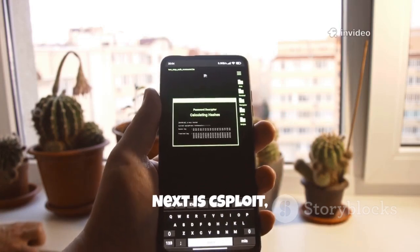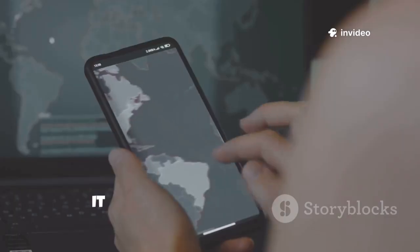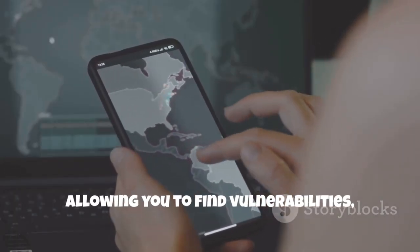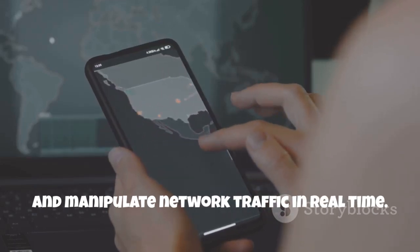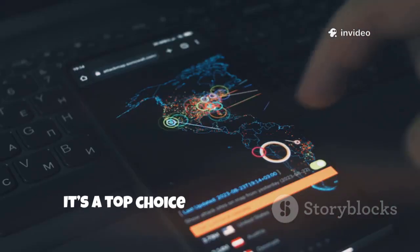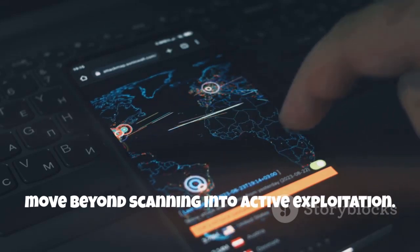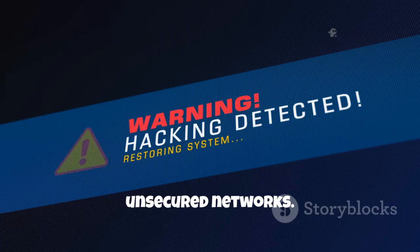Next is cSploit, a powerful open-source penetration suite for Android. It integrates with Metasploit, allowing you to find vulnerabilities, launch exploits and manipulate network traffic in real time. cSploit can crack Wi-Fi passwords, install backdoors and perform man-in-the-middle attacks. It's a top choice for those wanting to move beyond scanning into active exploitation. Use it to demonstrate the risks of unsecured networks.